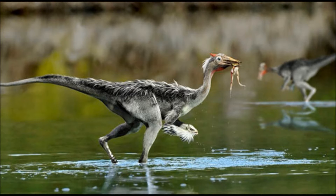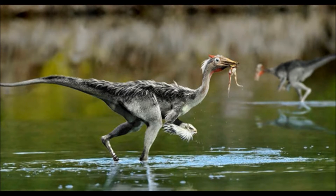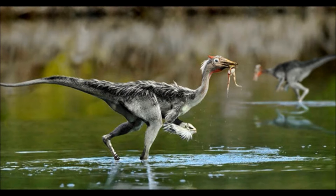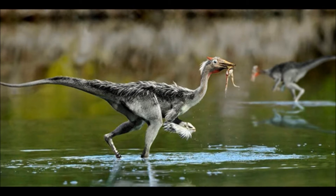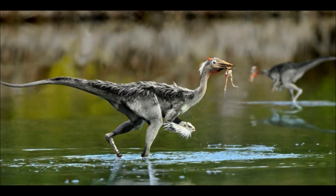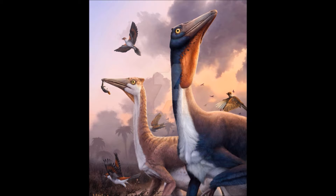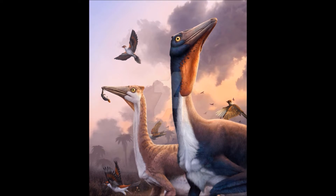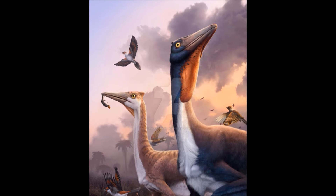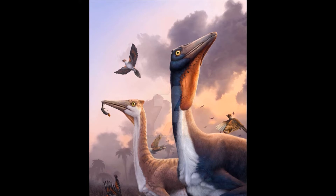They feed mostly on amphibians, but also go after fish, mainly sticking to the shallows. Like a modern crane, they locate prey with keen eyesight and then strike forward with their long beaks. They have another adaptation for catching and holding prey: under their jaws they have a gola sac, or throat pouch, where they can store fish and amphibians they catch.